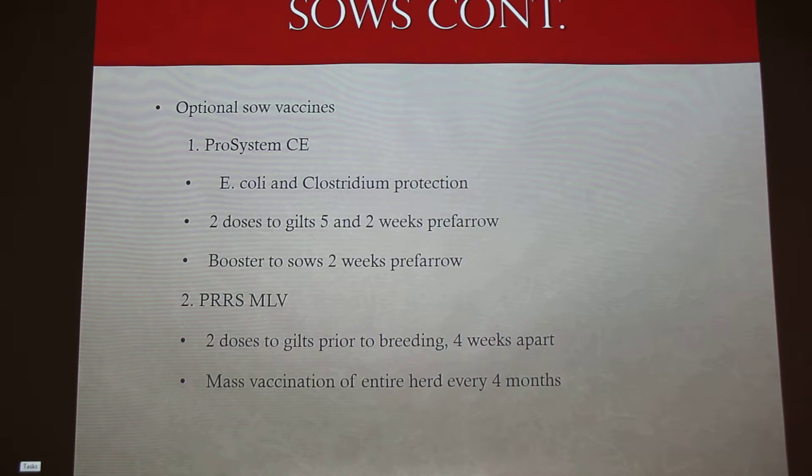You give a booster to sows two weeks before farrowing — so you only give one dose to sows and two to gilts. Then there's your PRRS vaccine, which is a modified live vaccine. You get more results with a modified live. Two doses to gilts prior to breeding, four weeks apart — dose one on week one, dose two on week four. When you do get a PRRS outbreak, you do a mass vaccination of your entire herd so the rest are already vaccinated during recovery.